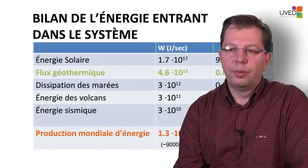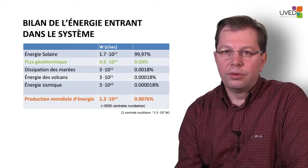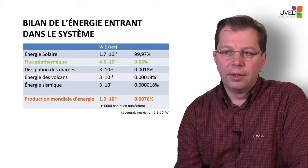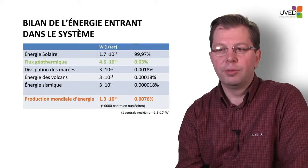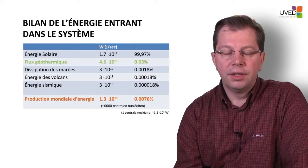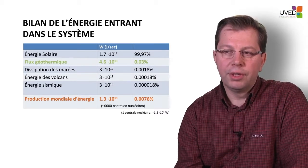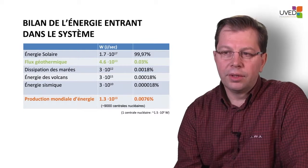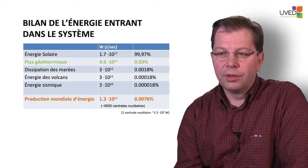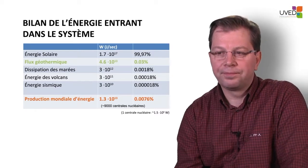The figures are quite limited. However, geothermal energy is the second source of energy dissipation on the surface of the globe. As noted, it is very small compared with solar energy, but it is still greater than the energy dissipated by tides or by volcanoes, and almost 100 times greater than the energy dissipated during earthquakes and seismic activity. This geothermal flow — 4.6 × 10¹³ watts — is an order of magnitude comparable with world energy production. In ideal conditions, we should theoretically be able to cover the entire globe's energy needs with these 46 terawatts of geothermal energy.